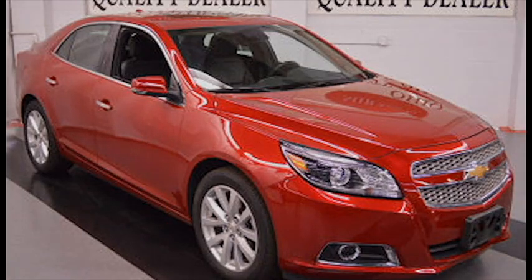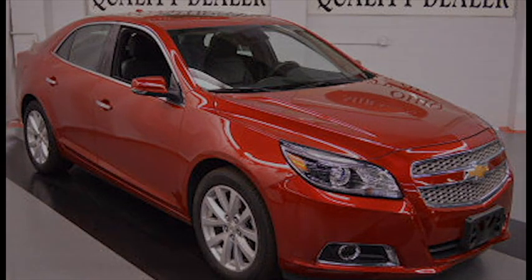At a miracle price of only $18,994, it's never been more affordable. Stop in today!